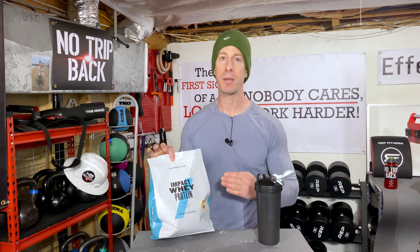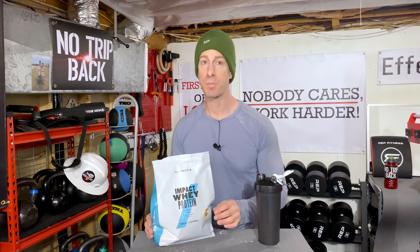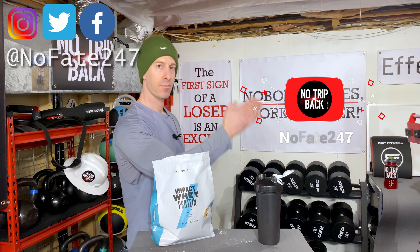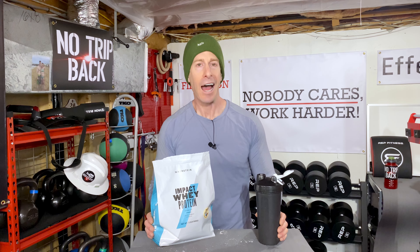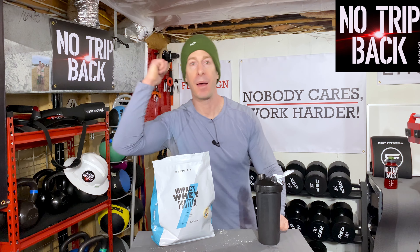MyProtein cannot be beaten on price. Their clothing line is also really good — probably not what they're known for, but I find some really special deals there when I rock my own coupon code. If you made it this far in the video, give it a like and hit that red subscribe button — please, it's my birthday! As usual, thank you so much for watching. Don't save anything for the trip back.